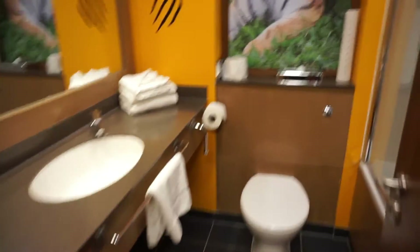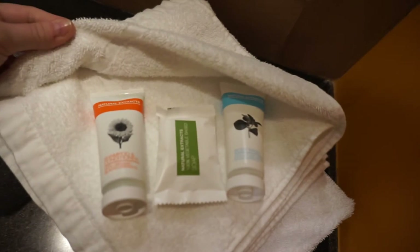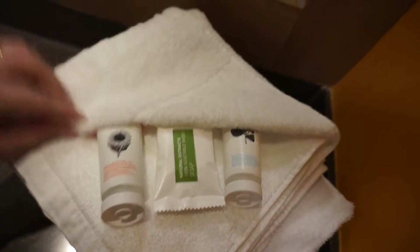There's a single sink, and in here we've got a bath and shower. We've also got individual toiletries — shampoo, conditioner, body wash, and a soap.